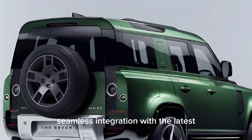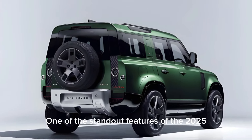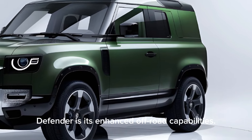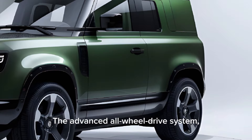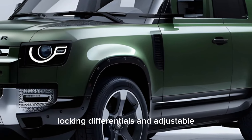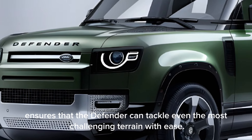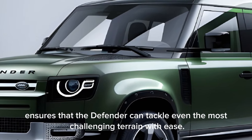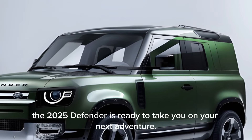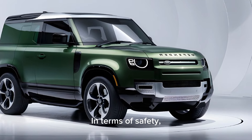One of the standout features of the 2025 Defender is its enhanced off-road capabilities. The advanced all-wheel drive system, combined with available electronic locking differentials and adjustable air suspension, ensures that the Defender can tackle even the most challenging terrain with ease. Whether you're exploring rugged trails or navigating rough terrain, the 2025 Defender is ready to take you on your next adventure.